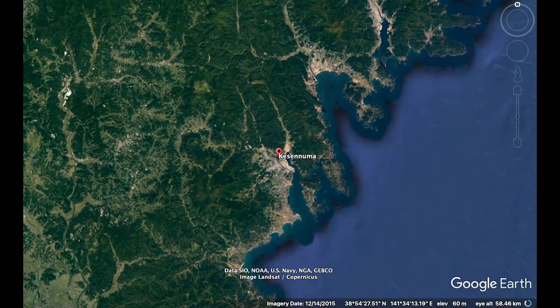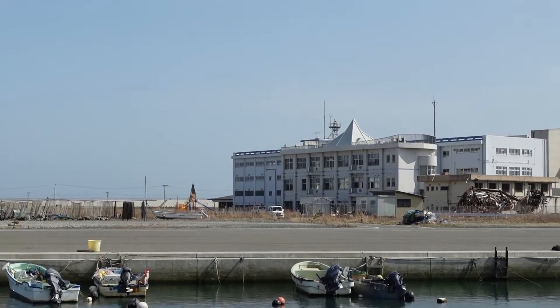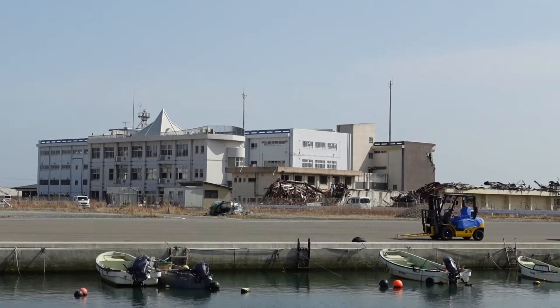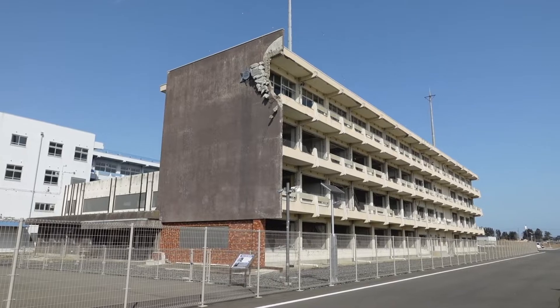Kesenuma was the last place in Japan. This place was hit by a gigantic tsunami that came from the beginning of the year. This was the building that was in the city. Now there was a memorial in the museum. The building was hit by a tsunami that came from the sky, and the buildings were in the sky.